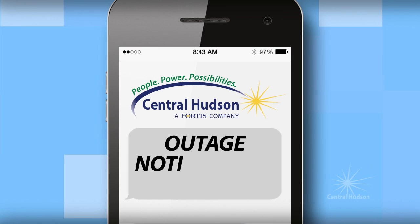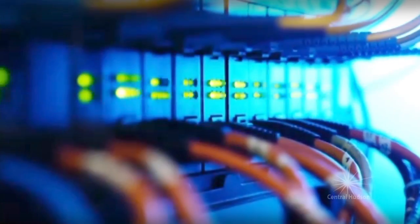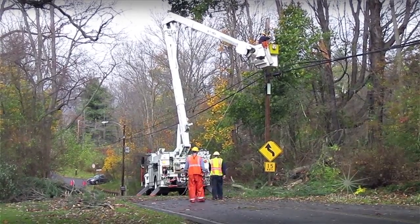At Central Hudson, we do everything we can to keep your power on 24 hours a day, 365 days a year. But if your power goes out, we want to keep you up to date on what we're doing to restore your service.